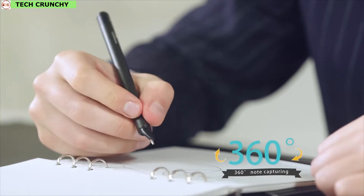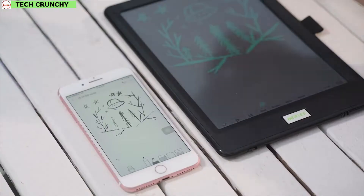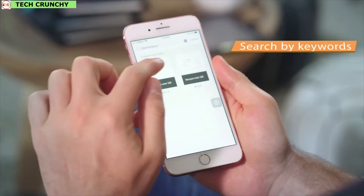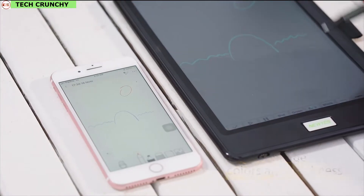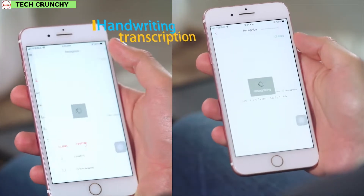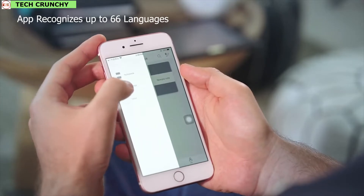The pen also features 360-degree full angle capturing, allowing you to be free from holding at a certain angle. The new LCD writing pen allows you to click and save notes to the app, change the title and tag, and search notes by tag or by keywords. You can also create colorful notes with the ability to change color and thickness, add voice memos, and email your notes. The newest note app can recognize and transcribe handwriting into editable text, and the updated OCR support recognizes text in pictures and converts it to plain editable text in seconds. The app recognizes up to 66 languages and the newest sync pen can store up to 800 pages of notes while offline.